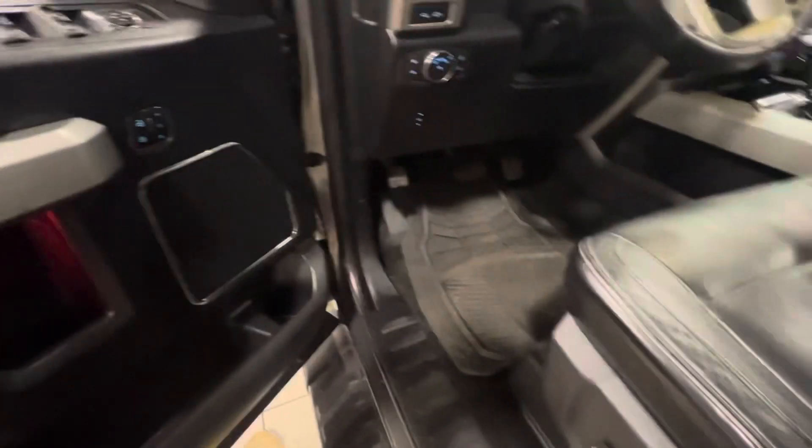You've got sidesteps, powered locks, windows, mirrors, and seats with your memory positioning. You can adjust your pedals down there.